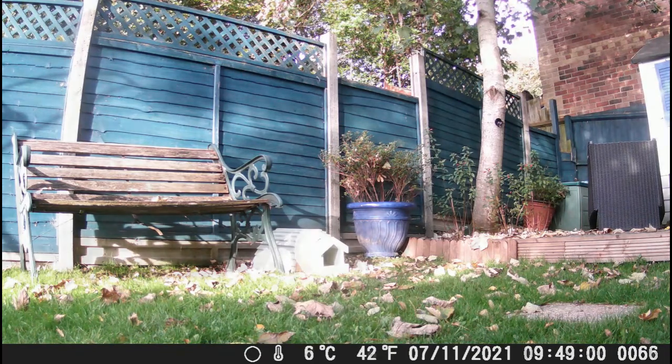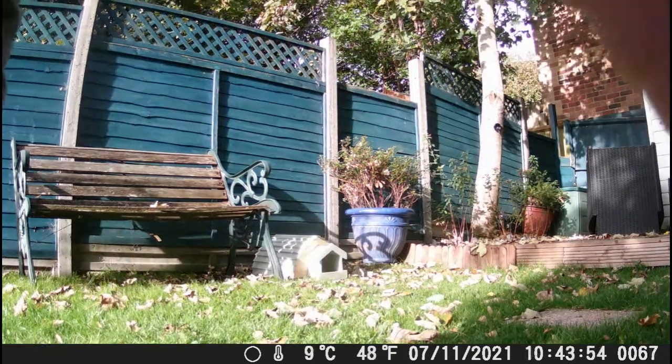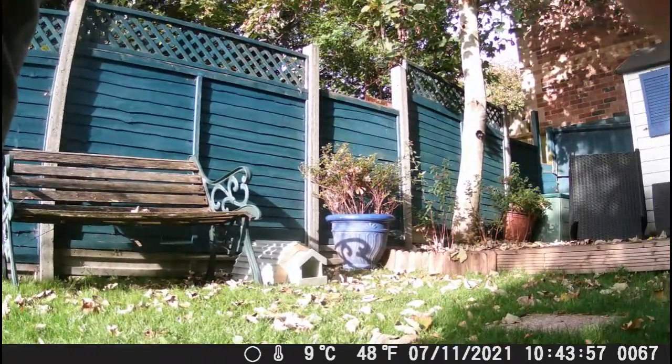Well, that's November number one. Not a lot of hedgehog action going on there. Let's see if we can do better next time.